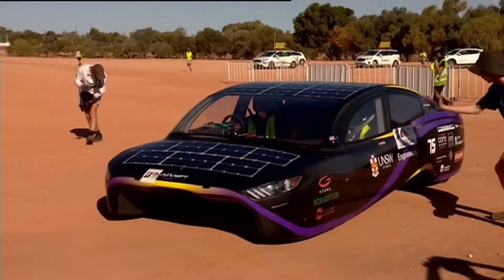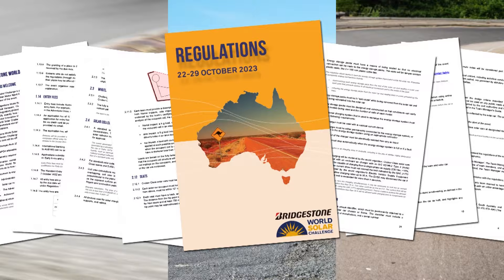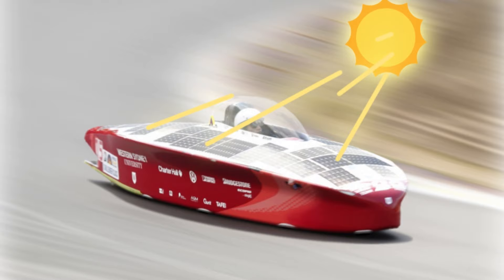There are three different categories: the Challenger, Cruiser and Adventure, which all have different rules and regulations, but share one thing in common — lots of panels on the top side of the car absorbing energy from the sun and converting it into electric power to drive the wheels.